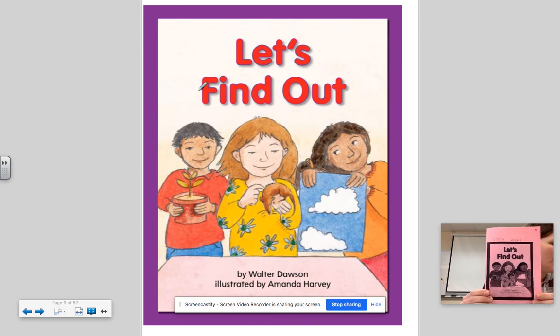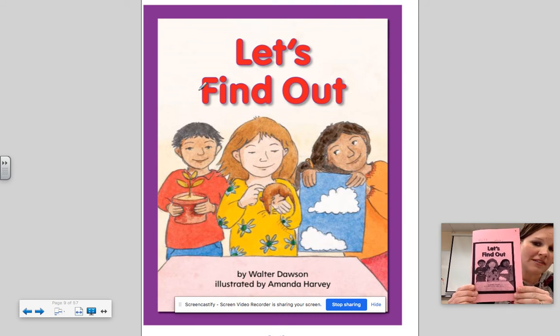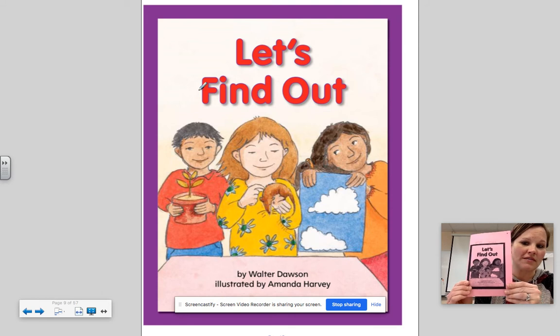And on the cover of our story, let's think about what we see. Why do you think the children are all holding different things? So be thinking, when we're reading the story, why are all the children holding different things?